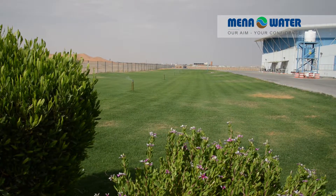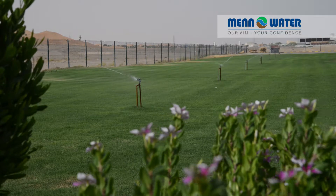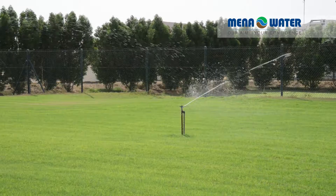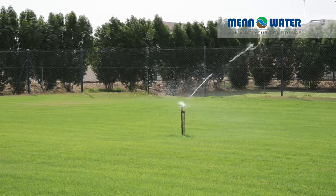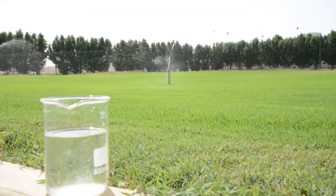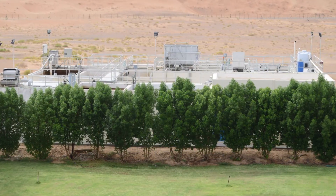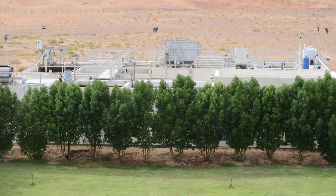With the support of Mena Water's experienced team, the produced MBR permeate outlet is used for irrigation purposes in and around the factory venue. With Mena Water's successful approach, the client is now able to transform industrial wastewater into garden-quality irrigation water. The innovative MBR concept enabled the client to increase their slaughtering facility capacity by upgrading the existing treatment plant at the most competitive investment cost.